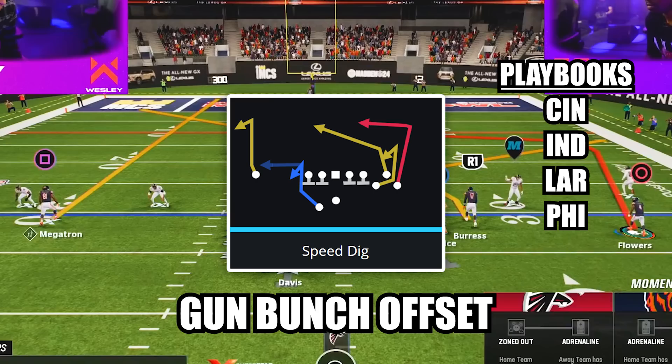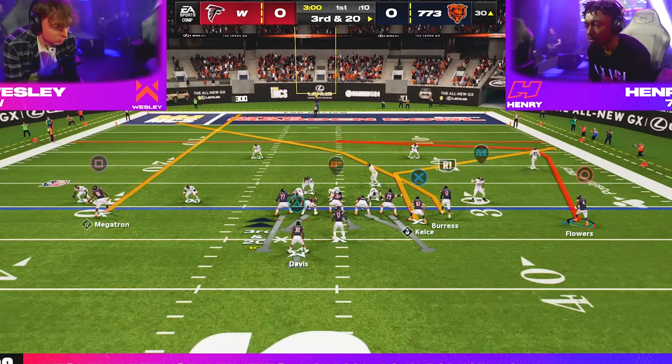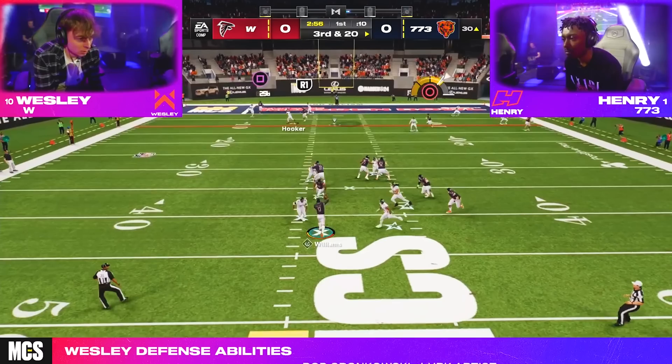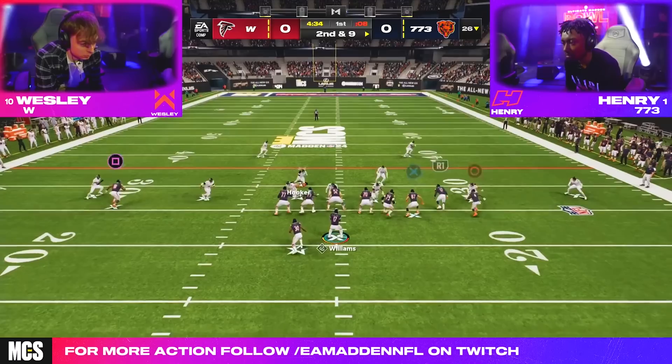The play is speed dig in the formation gun bunch offset and his adjustments were to put his solo receiver on a streak, block his running back, put his tight end on a corner route, put his middle bunch receiver on a hot routed crosser in place of the stock crosser, and motion out his outside bunch receiver. After the snap, Wesley was forced to guard the crosser with his user and that cleared out space over the middle for Henry to deliver an absolute dime to his receiver on the dig to pick up the first down. Just a couple plays later, he finished off the drive with a touchdown to jump out to a lightning quick 7-0 lead.